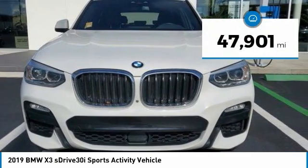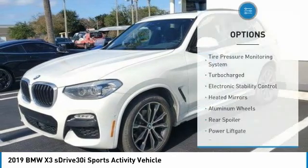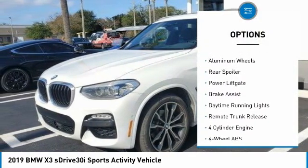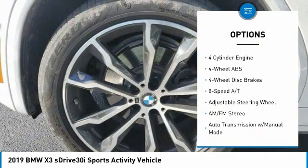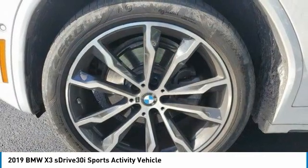This vehicle has less than 50,000 miles. Here are some of this vehicle's great options: tire pressure monitoring system, turbocharged, electronic stability control, heated mirrors, aluminum wheels, rear spoiler, power lift gate, brake assist, daytime running lights, remote trunk release.